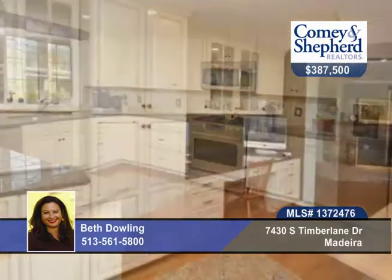There's a fabulous new kitchen that opens to the family room, newer roof, many windows, siding, master bath, flooring, and a great yard.